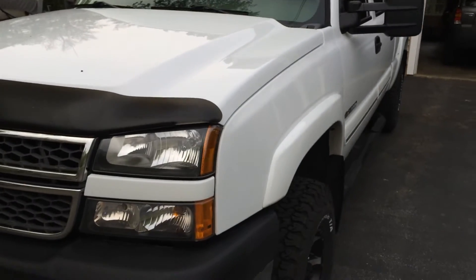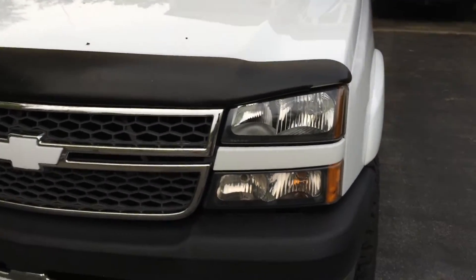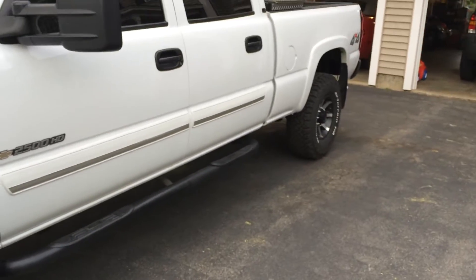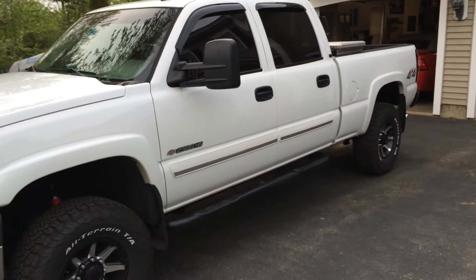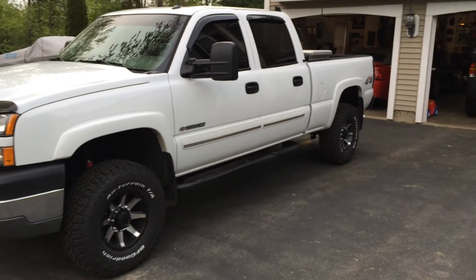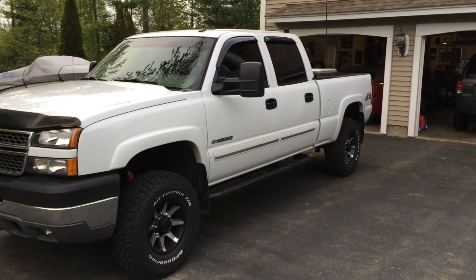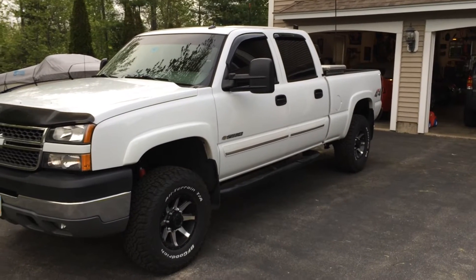I really don't miss the red truck. It was time to move on, time to do something different. The biggest thing — like I said, watch any of my other videos — I needed the four door. I wanted the four door for the baby seat, just more room.